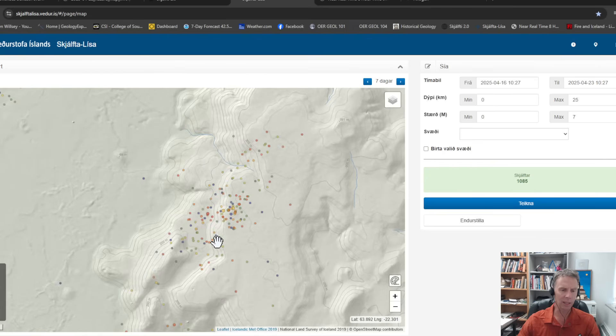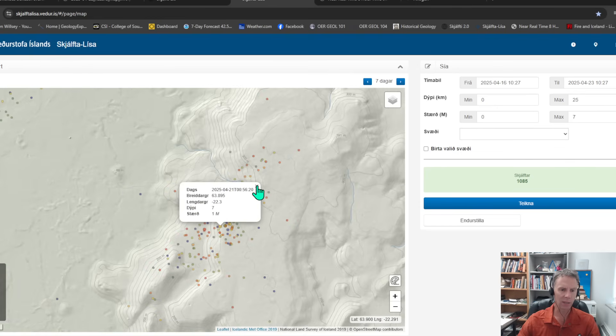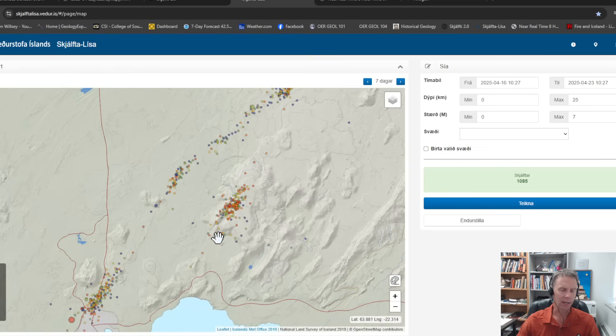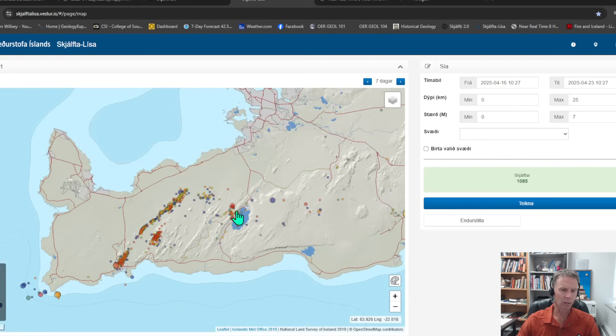These Fagradalsfjall quakes look pretty evenly distributed over time — I'm seeing blue, green, yellow, orange, and red dots, so they're going on throughout the week period. Very small earthquakes; the biggest one there is magnitude one. Depths are ranging around seven kilometers or so — too early to suggest anything is going on in terms of magma movement towards the surface. The GPS data shows nothing yet to suggest magma is causing ground deformation in that area. The lion's share of the earthquakes remain right along that intrusive dike that formed on April 1st.